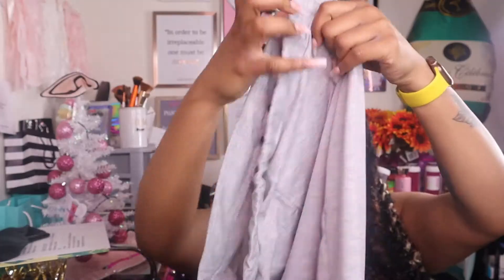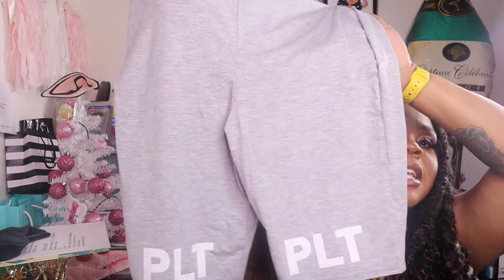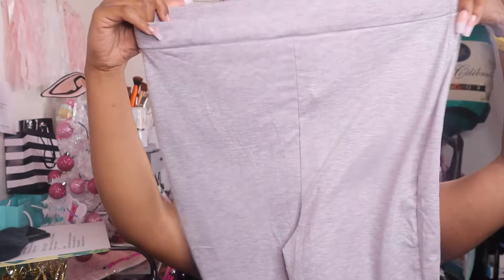These are the Pretty Little Thing Plus gray logo cycling shorts. I got these in a size 14. These are way more fitted. I love how they've got the PLT at the bottom for Pretty Little Thing — this is so cute. These are more fitted than the others.